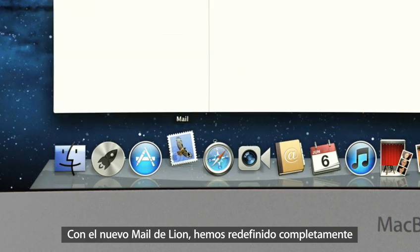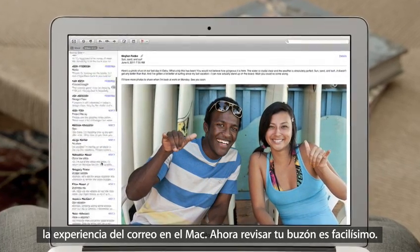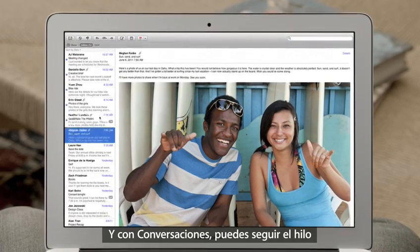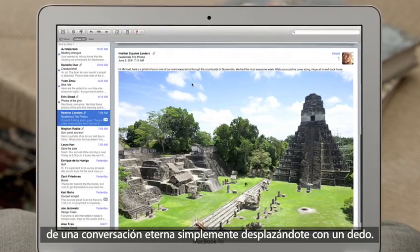With the new Mail in Lion, we've completely redesigned the experience of email on the Mac, making scanning your inbox really easy. And with conversations, you can now effortlessly read a long email thread just by scrolling.